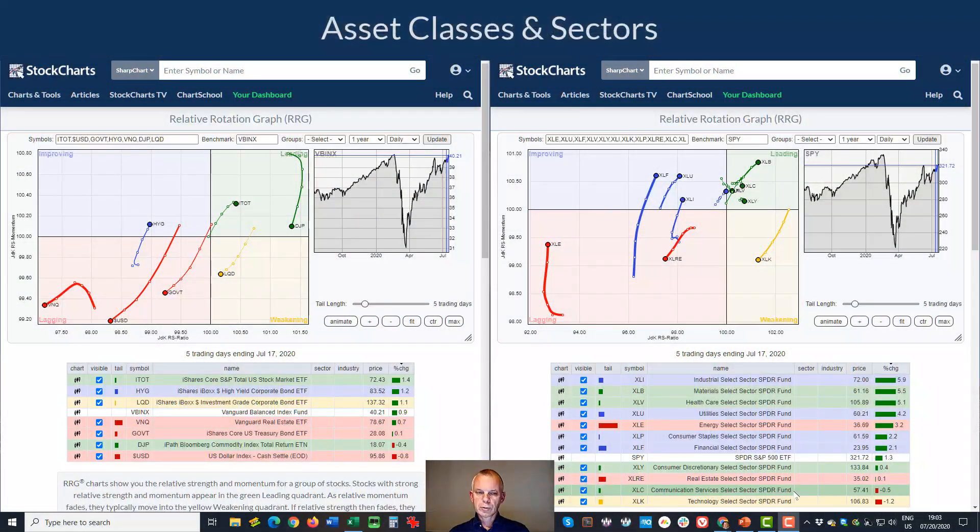On the screen we have two RRGs over the last five days. On the left-hand side, the RRG for asset classes ending last Friday. It was a quiet week — our benchmark, the Vanguard Balanced Index Fund, gained 0.9%. It was led by US stocks at 1.4%, followed by high yield corporate bonds (HYG). The underperformers were most notably the US dollar.